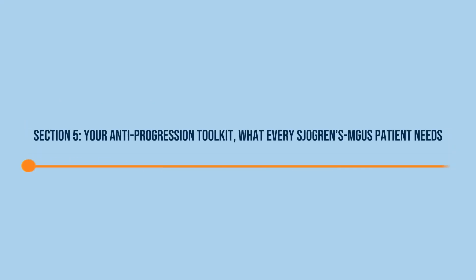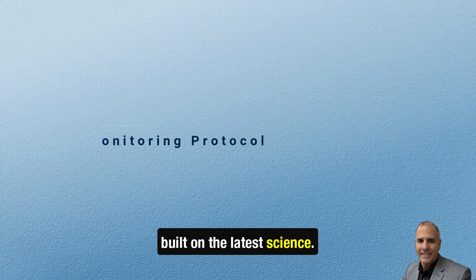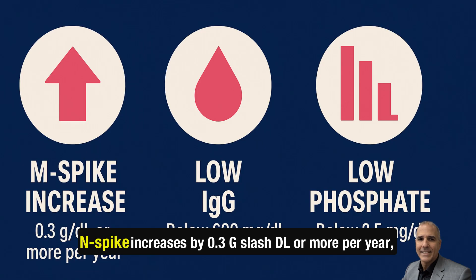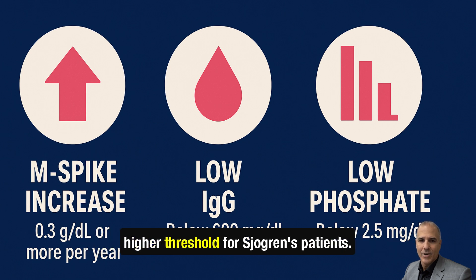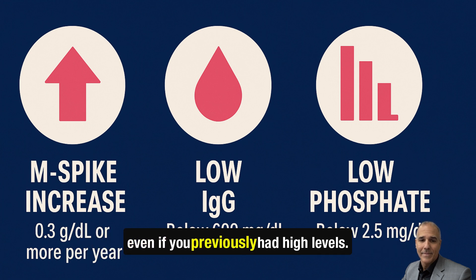Section 5: Your anti-progression toolkit — what every Sjogren's MGUS patient needs. Here's your step-by-step survival plan built on the latest science. Mandatory monitoring protocol — when to sound the alarm: M-spike increases by 0.3 g/dL or more per year (higher threshold for Sjogren's patients); sudden drop in IgG below 600 mg/dL even if you previously had high levels; unexplained drop in blood phosphate below 2.5 mg/dL, a warning sign for bone breakdown.